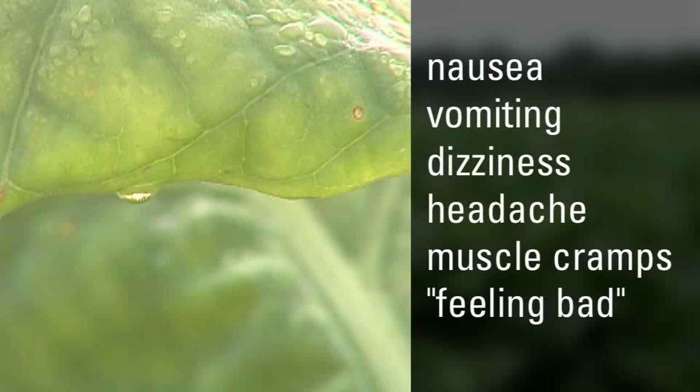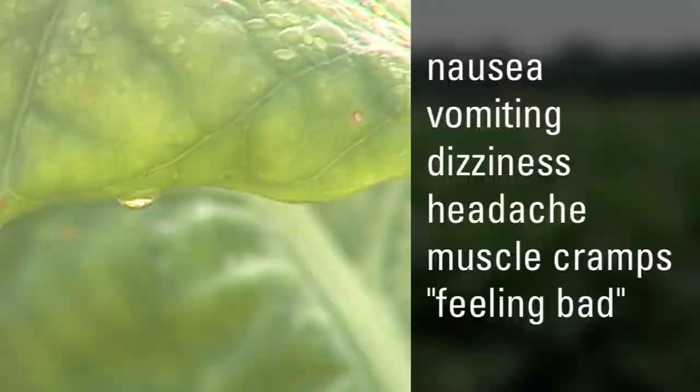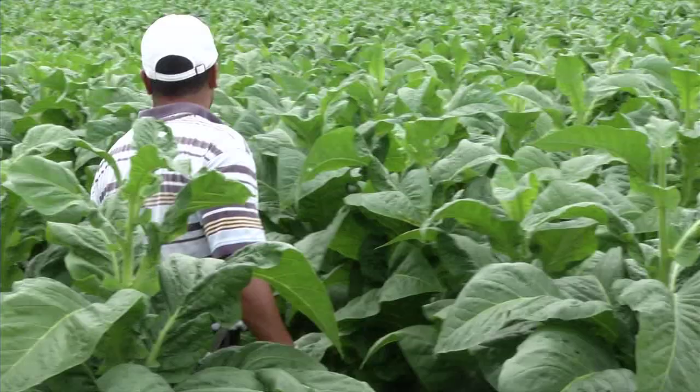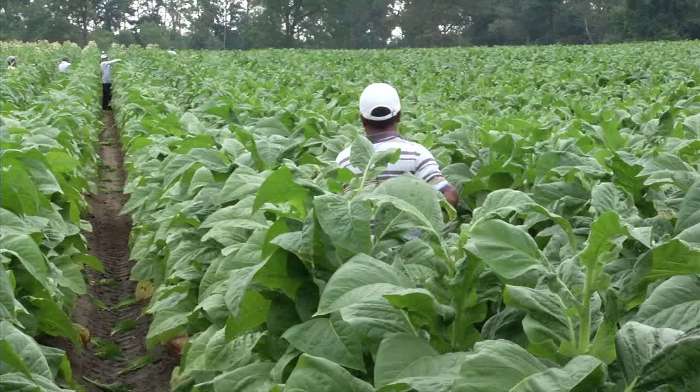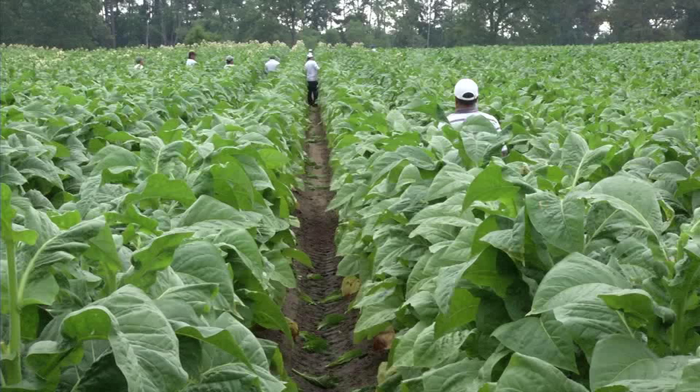Folks with no prior exposure to nicotine are at higher risk for green tobacco sickness. If someone smokes or chews tobacco, they've had exposure to nicotine and are less likely to get it. If someone is truly naive and has never worked in tobacco before, they may be more sensitive to the nicotine in green tobacco that can be absorbed through their skin. The best advice for a new worker is simply to know that green tobacco sickness exists so you can protect yourself from it.